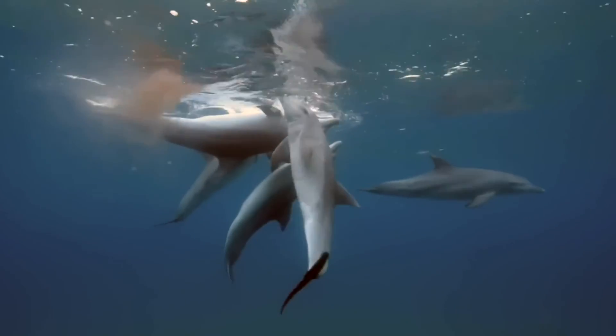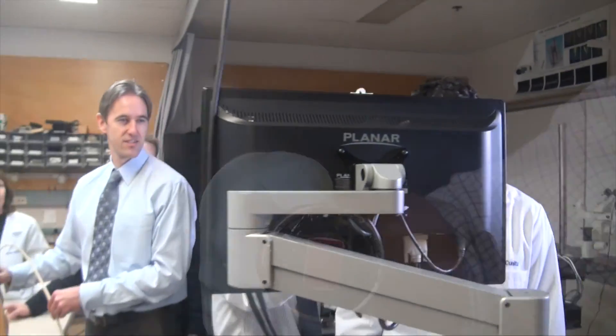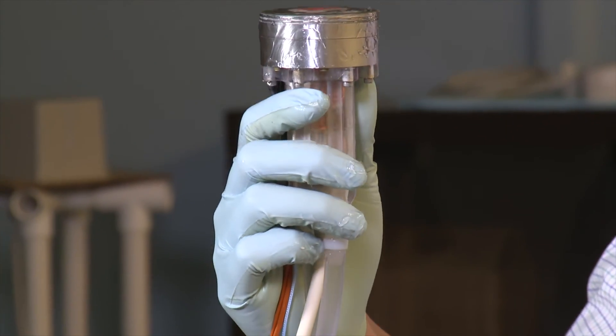Animals in the wild and domestic pets at home are now joining humans in benefiting from 15 years of research into ultrasound kidney stone detection and non-invasive treatment.